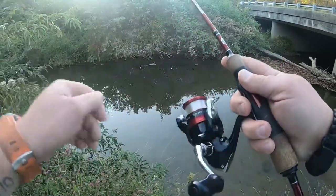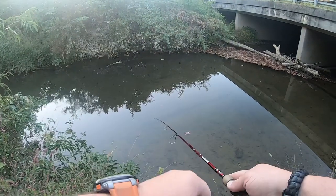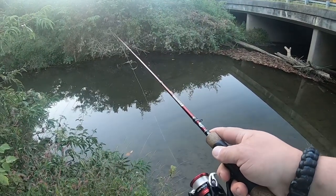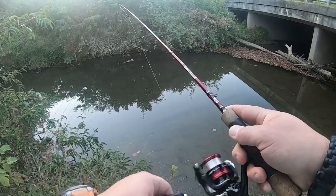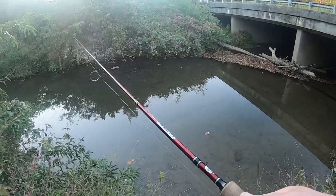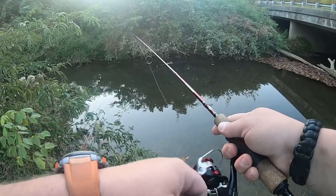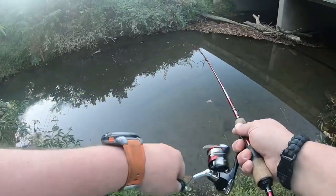I've already got a massive tangle. I'm just using a little 6-foot ultralight, 4-pound fluorocarbon, and trout magnet. We got us a fish!